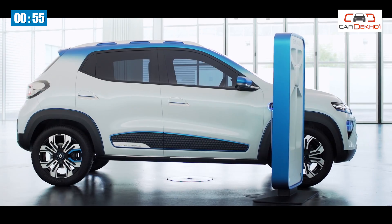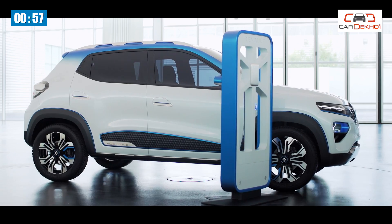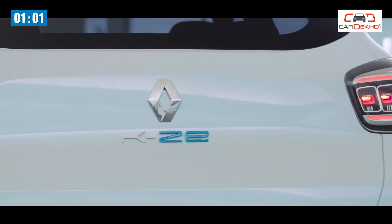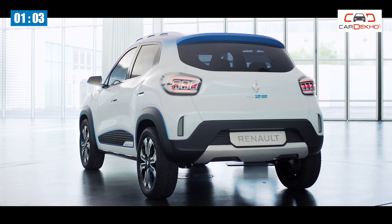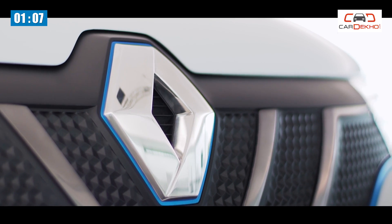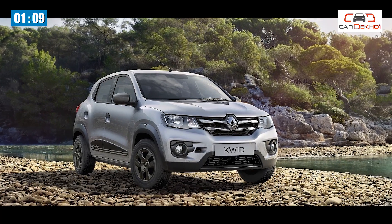Number 3. Renault did not showcase the interior of the KZE concept, but the manufacturer did confirm features such as a rear-view camera, parking sensors, and a central touchscreen with navigation. Notably, all these features are already available on the Kwid sold in India.